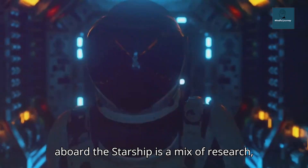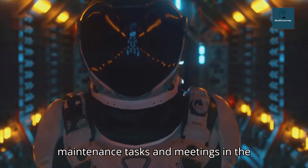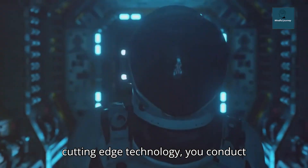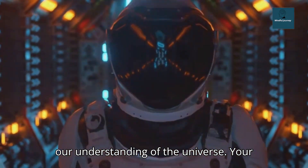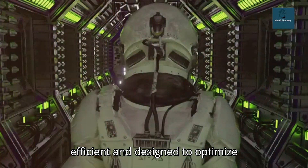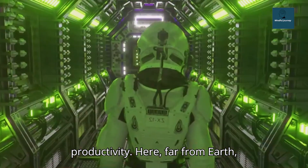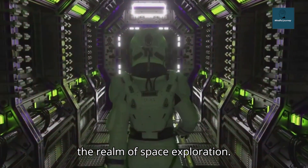Your workday aboard the Starship is a mix of research, maintenance tasks, and meetings. In the advanced laboratories, equipped with cutting-edge technology, you conduct crucial experiments that could redefine our understanding of the universe. Your workspace, though minimalistic, is efficient and designed to optimize productivity. Here, far from Earth, every task becomes a pioneering effort in the realm of space exploration.